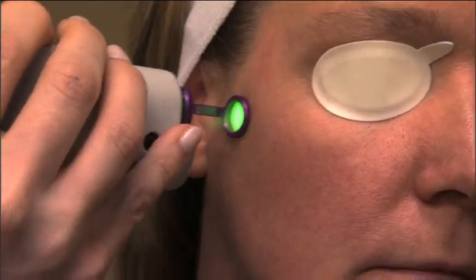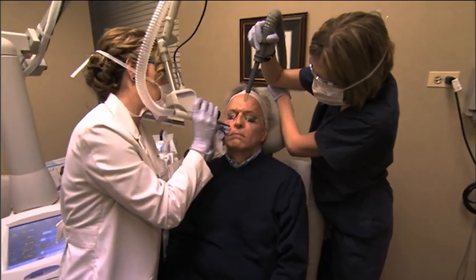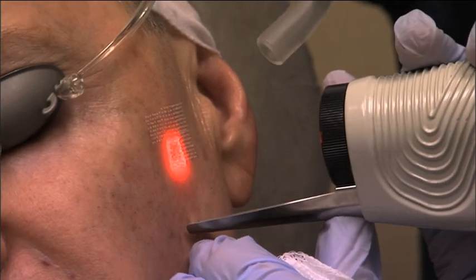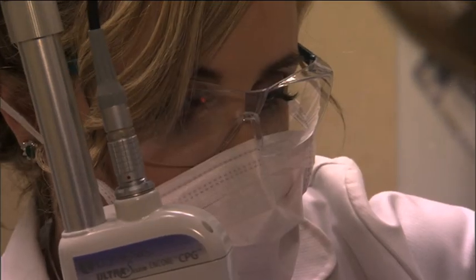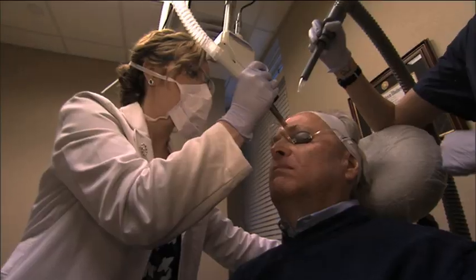Laser surgery works synergistically with the more advanced formulations, or on its own, to treat a host of conditions. Resurfacing the skin with a CO2 laser achieves a tighter, smoother appearance by using fractional technology, which pinpoints columns of unhealthy skin tissue and leaves some skin intact, which speeds healing.